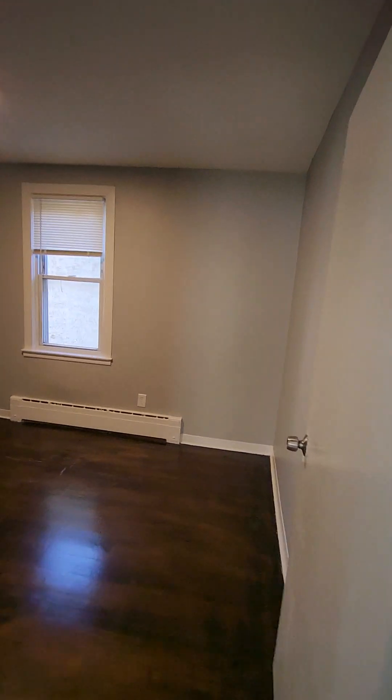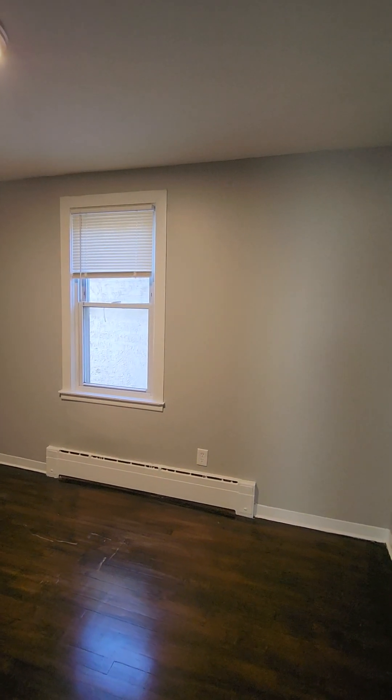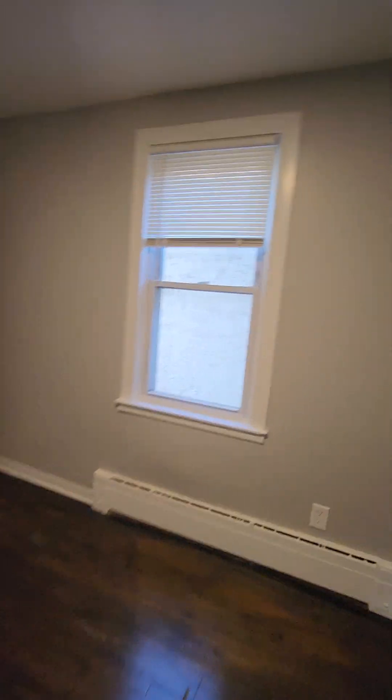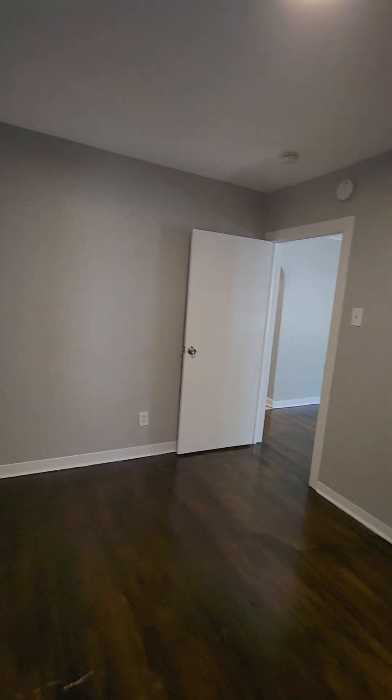And now let's go into the first bedroom. This bedroom is large enough to fit a king size bed up against the wall, probably with nightstands on both sides. Let's come here and take a look from a different direction, and then let's take a look at the closet.